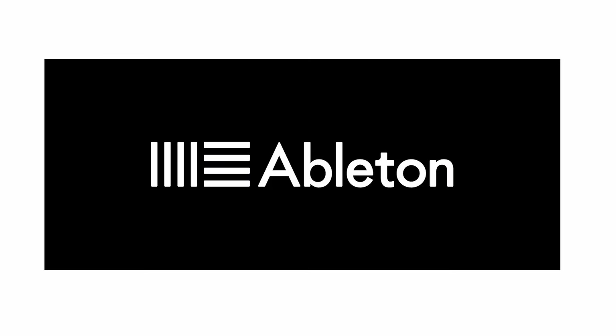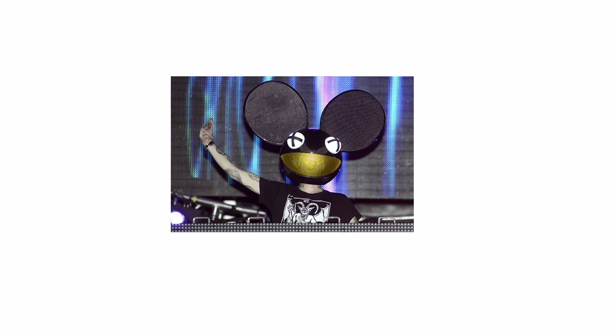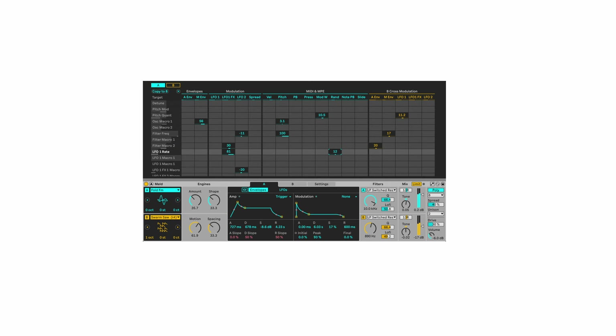Ableton Live's unique interface, with its focus on real-time clip launching and performance features, makes it perfect for live musicians and producers. Artists like Skrillex and Deadmau5, and pretty much 90% of EDM artists, use Ableton for its powerful sequencing and electronic music production capabilities.